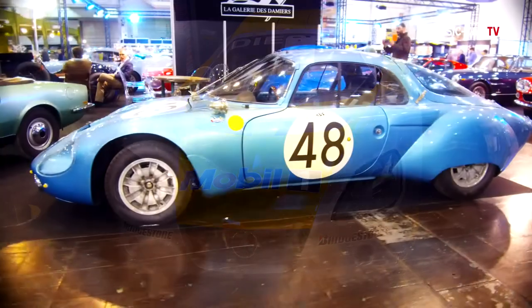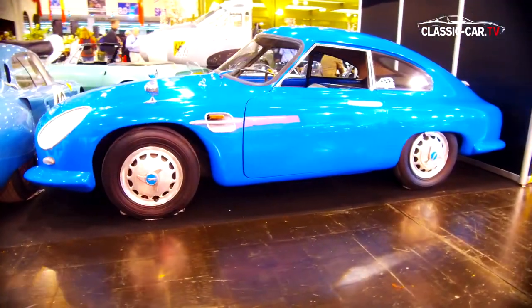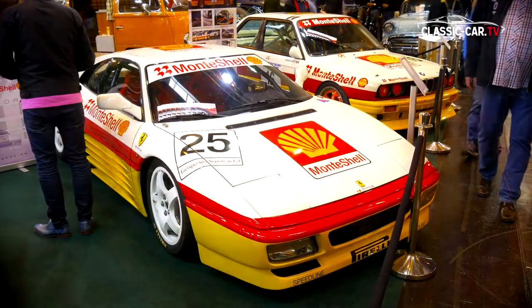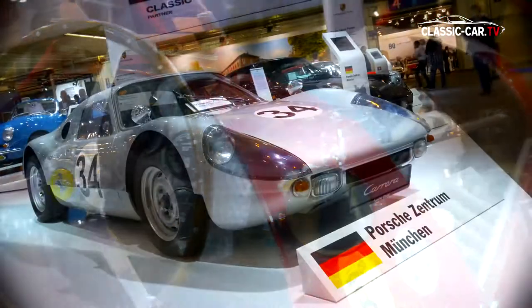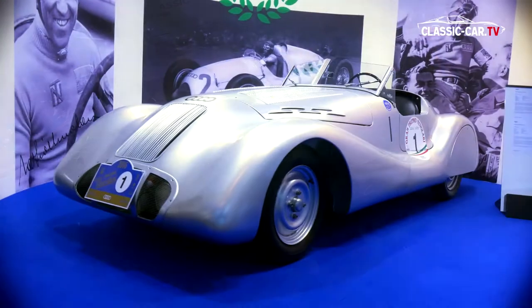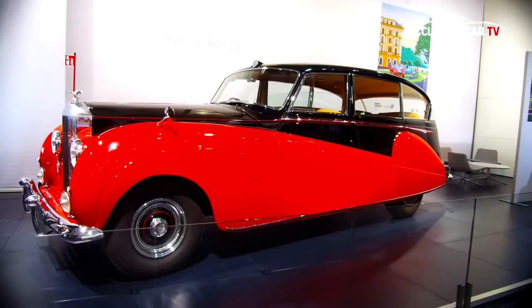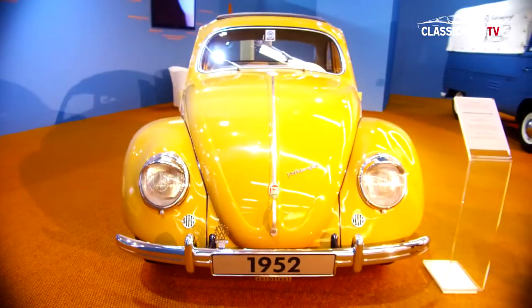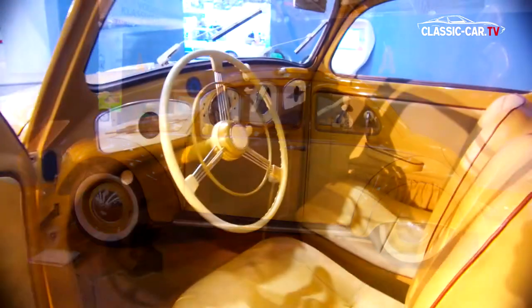Among these were genuine rarities such as the René Bonnet Arrière Jet and the Deutsch Bonnet, both of which were on display at the same booth. Lovers of genuine rarities came at their expense at this year's Techno-Classica. At the Rolls-Royce booth, the Silver Wraith with Freestone and Webb bodywork was on show. An absolute individual car is the Volkswagen Type 10 with the special body from Stoll.